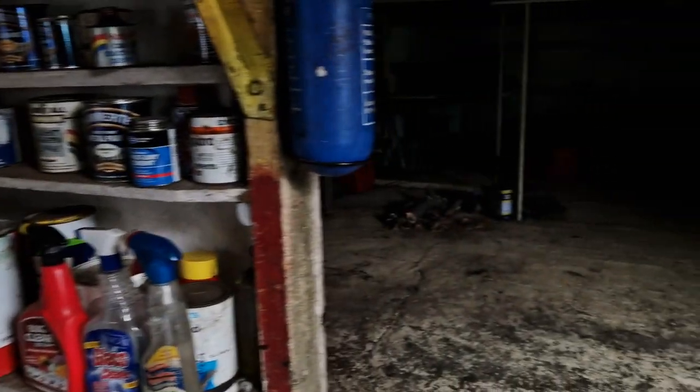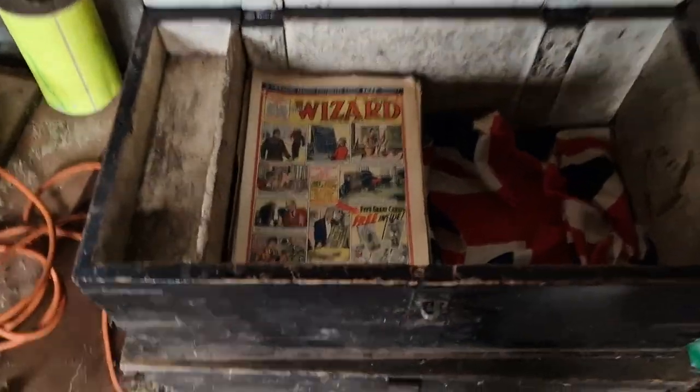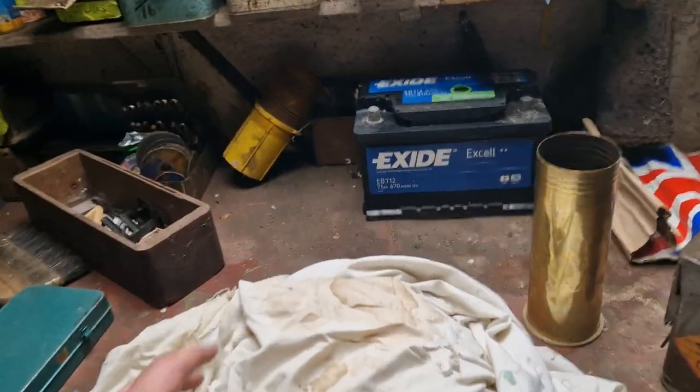There are two other buildings with bits and bobs in as well, but the best thing of all was in here. There are some comics — The Wizard, dated 1955 — and quite a lot of them. There's also a little Union Jack flag in there.